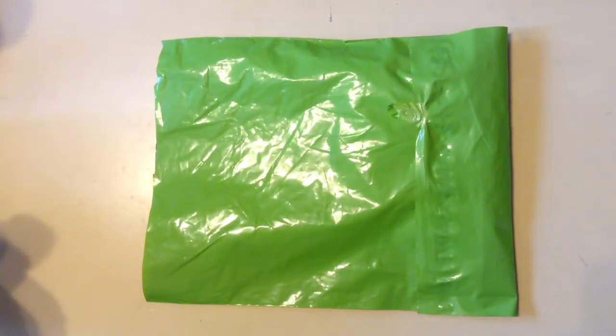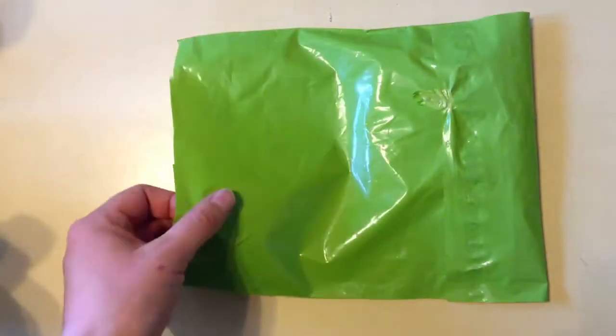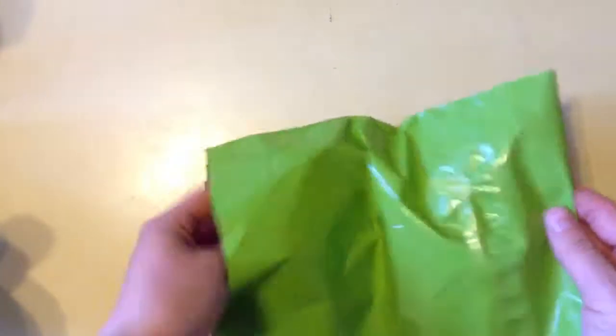Hi, this is Amy at Living My Beloved Life, and one more piece of fluff mail today. This is a package I just cut open and we're going to open it together. It is from Pampered Mama Shop.